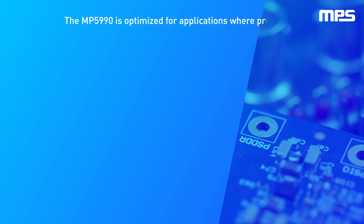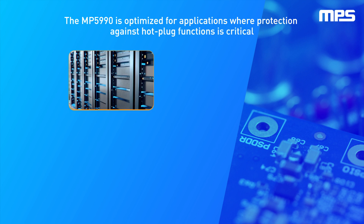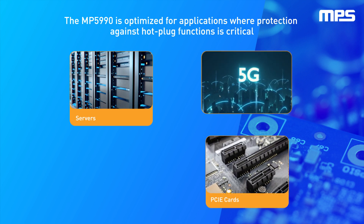The MP5990 is optimized for applications where protection against hot-plug functions is critical, including servers, PCIe cards, and 5G telecom.